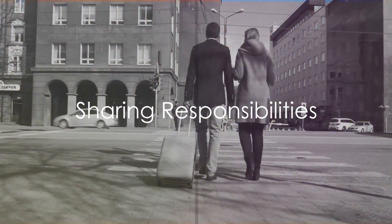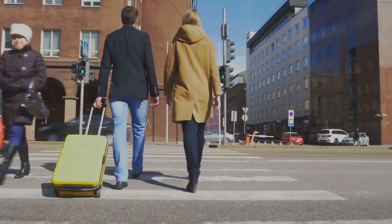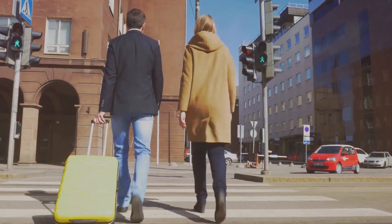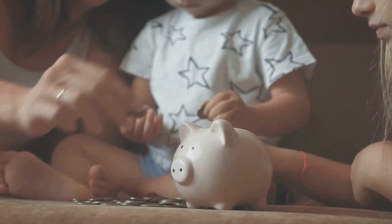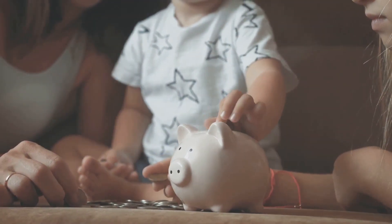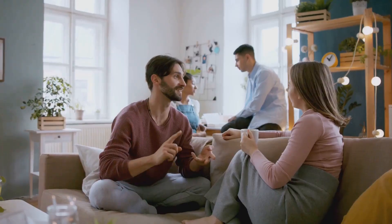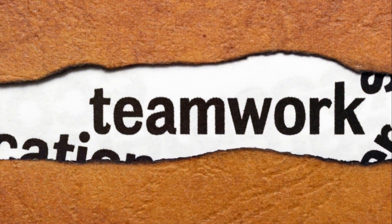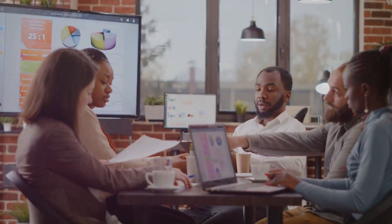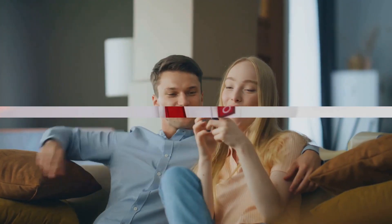Seventh, sharing responsibilities can lighten the load. Imagine a journey where you share the weight of your luggage with a companion — it's easier, isn't it? The same principle applies when saving for a house. By pooling resources and splitting the financial burden with a loved one, you can make the dream of homeownership more achievable. It could be a spouse, a family member, or even a trusted friend. This strategy not only reduces individual financial strain but can also foster a sense of teamwork and shared accomplishment.